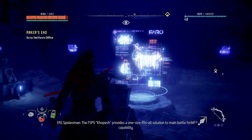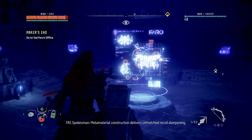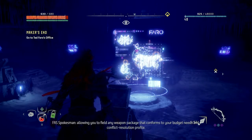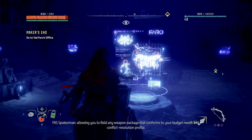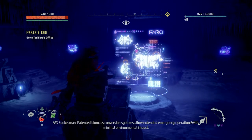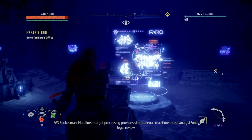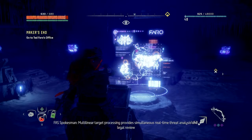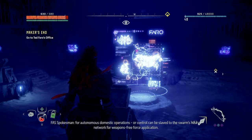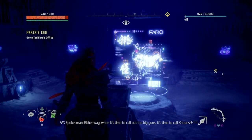The FSP-5 Kopesh provides a one-size-fits-all solution to main battle force capability. Metamaterial construction delivers unmatched recoil dampening, allowing you to field any weapon package that conforms to your budget needs and conflict resolution profile. Patented biomass conversion systems allow extended emergency operations with minimal environmental impact. Multilinear target processing provides simultaneous real-time threat analysis and legal review for autonomous domestic operations. Or control can be slaved to the Swarm's neural network for weapons-free force application. Either way, when it's time to call out the big guns, it's time to call Kopesh.